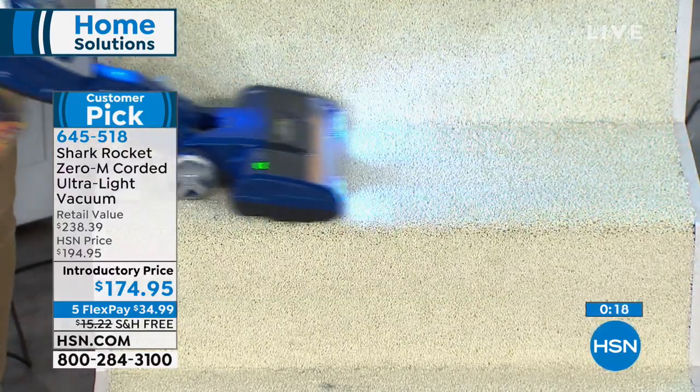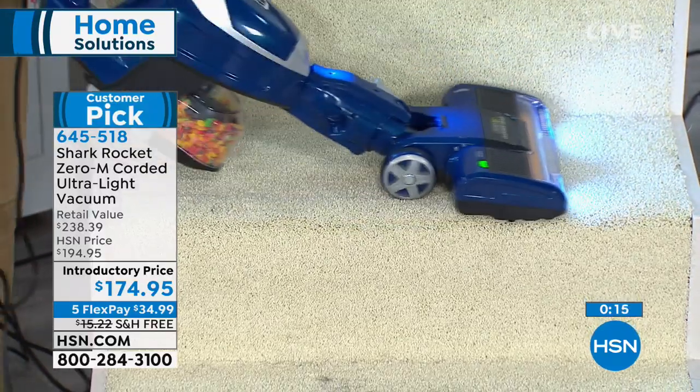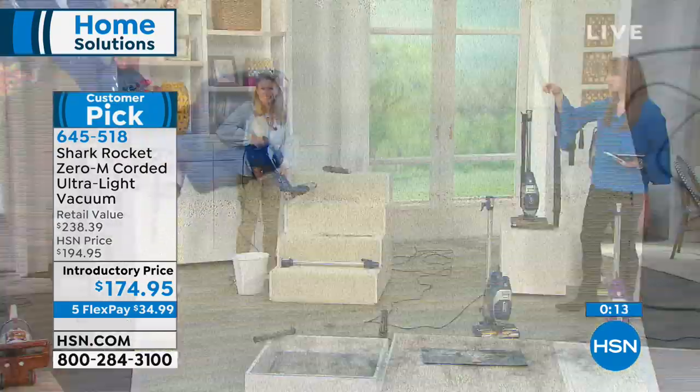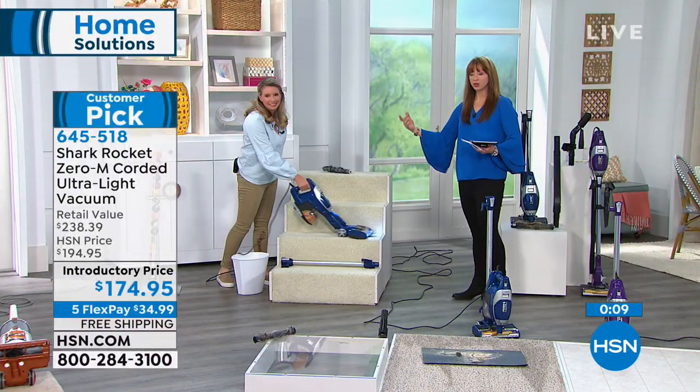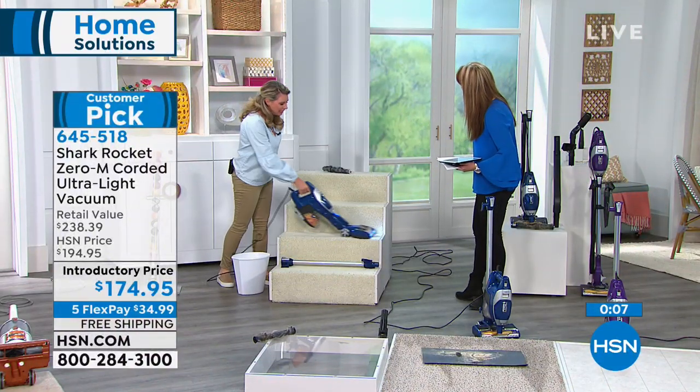Notice what Tracy did — she snapped on the two-in-one. So you're going to keep cleaning. Thank you for coming in for me.